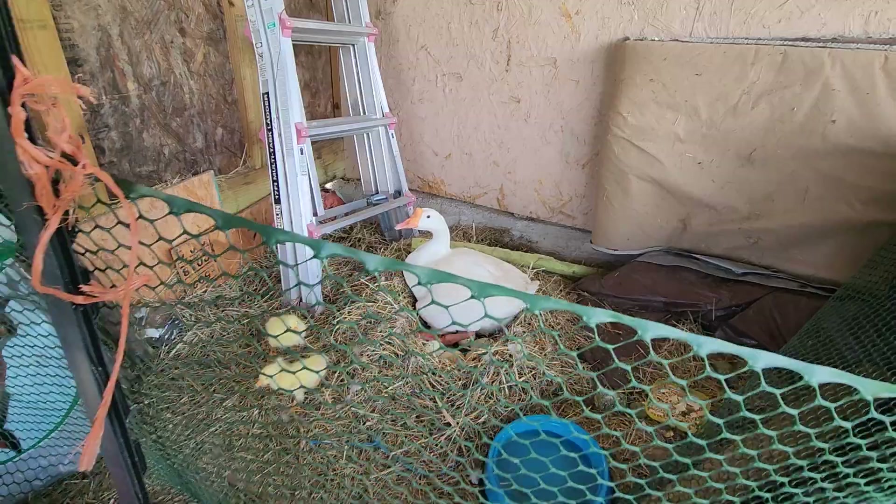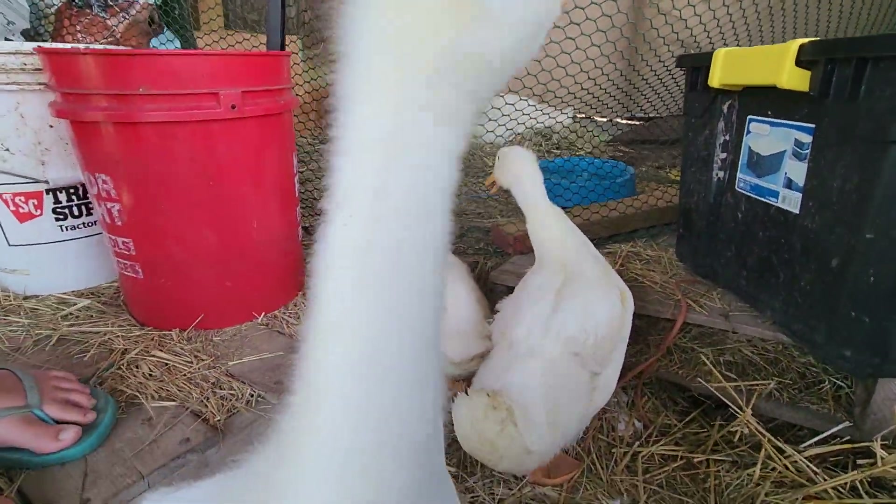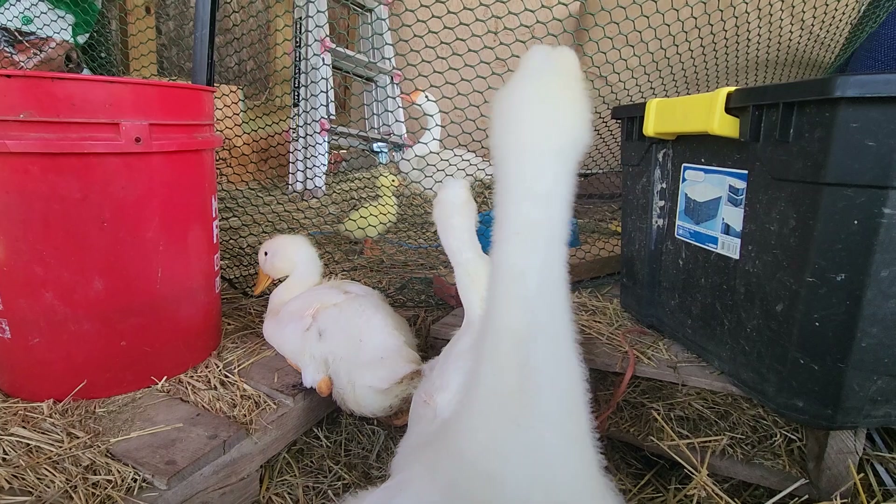Well guys, I hope you enjoyed this video seeing Serena with her two young goslings. Leave a like and subscribe.